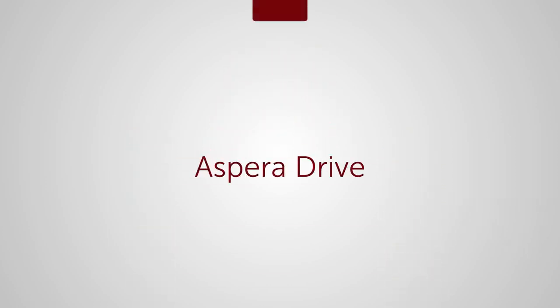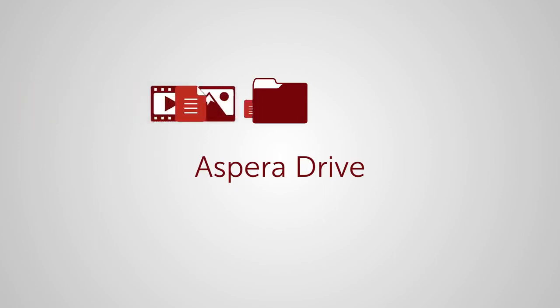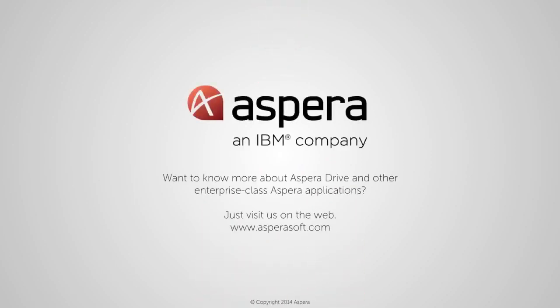Aspera Drive — your most effective solution for sharing data of virtually unlimited size with teams, customers and partners around the globe. Want to learn more? Contact us to set up a demonstration or visit us on the web.